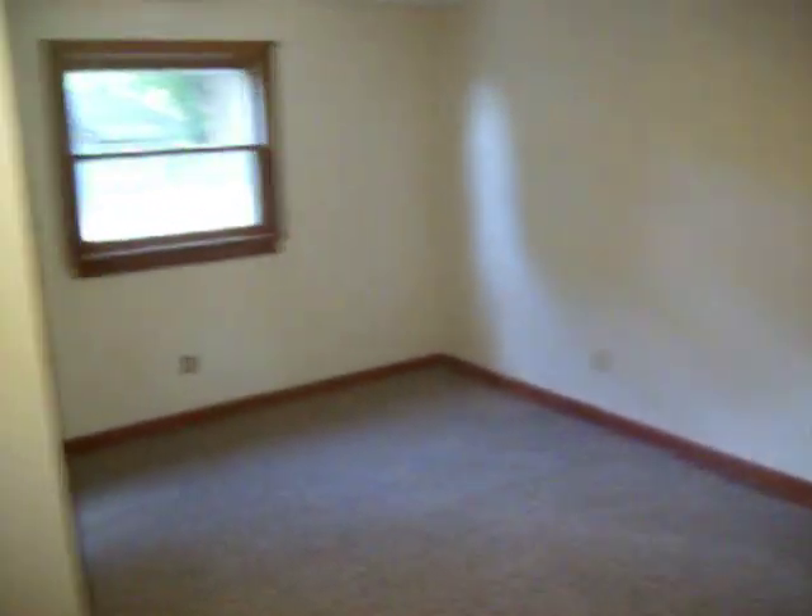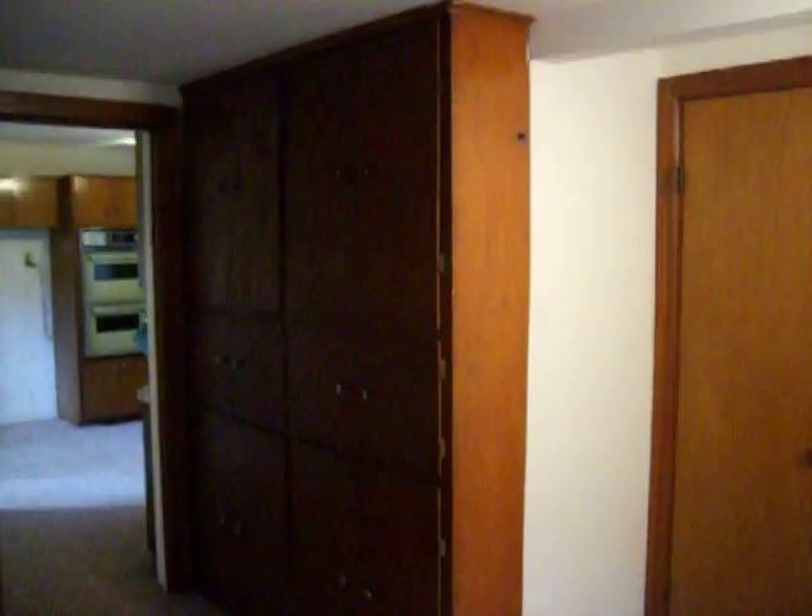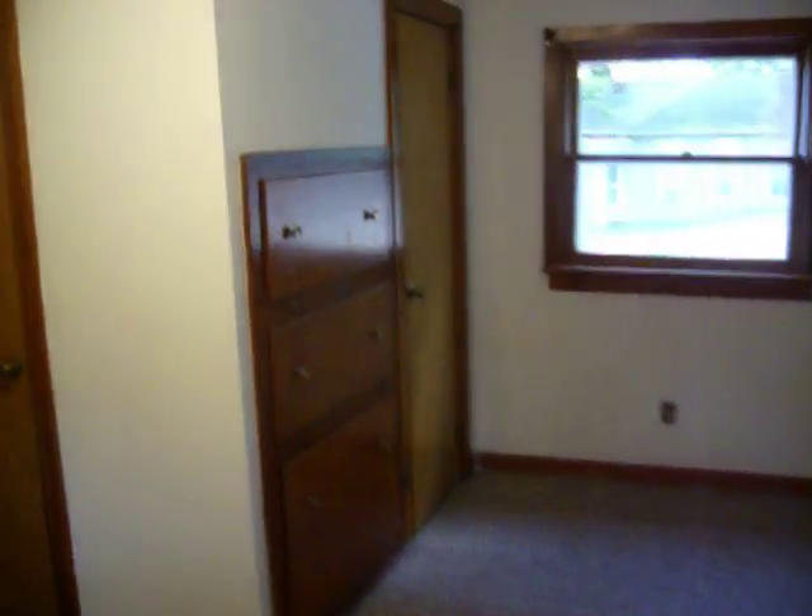And then the large back bedroom — or you could use it for a big family room if you just need one small bedroom. You have some built-in cabinets there and some more built-in cabinets. That door takes you to the attic.